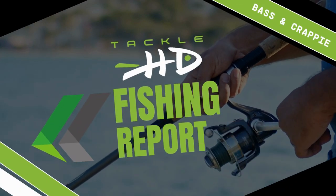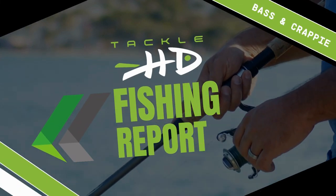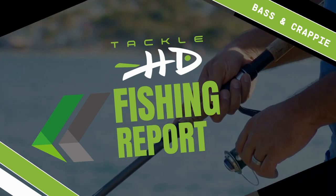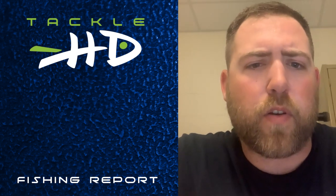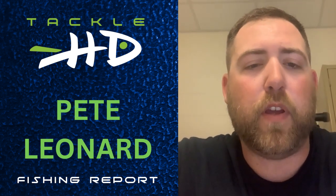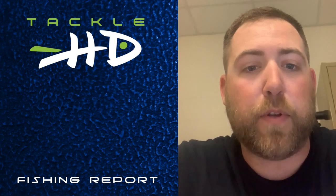It's your Tackle HD fishing report for Table Rock Lake. Here's Pete Leonard from Aider Baits Guide Service doing your Tackle HD crappie update, and also this week he'll be doing a bass update for Table Rock Lake.